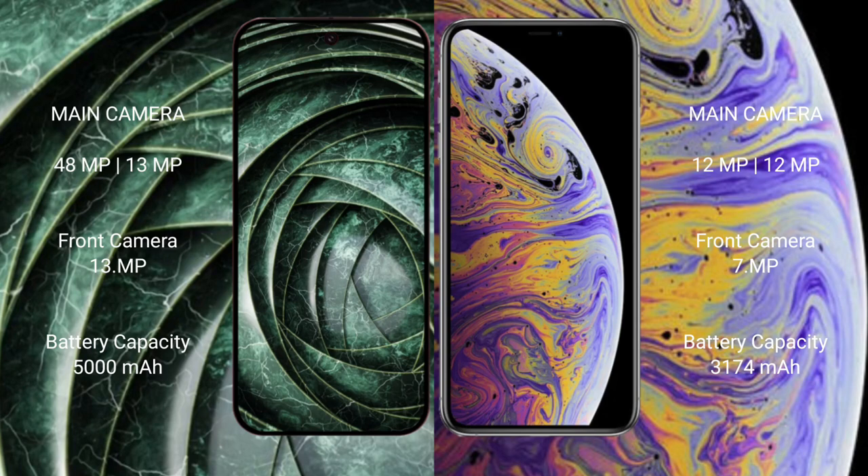Google Pixel 9a has a 5000mAh battery with 18W fast charging support. iPhone XS Max has a 3174mAh battery with 20W fast charging support.